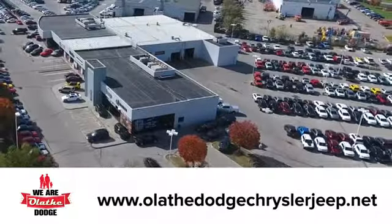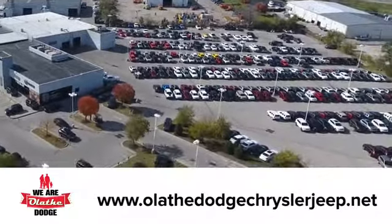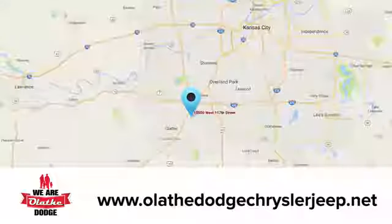See it for yourself today. At Olathe Dodge Chrysler Jeep Ram, we have an incredible inventory of new and pre-owned vehicles to choose from. Stop in and see us today.